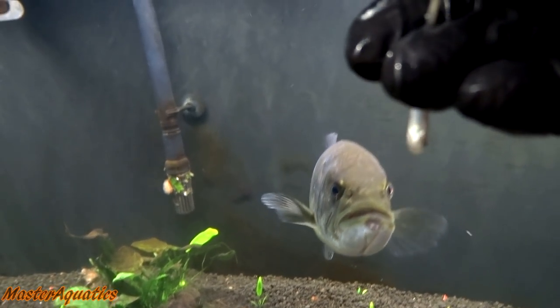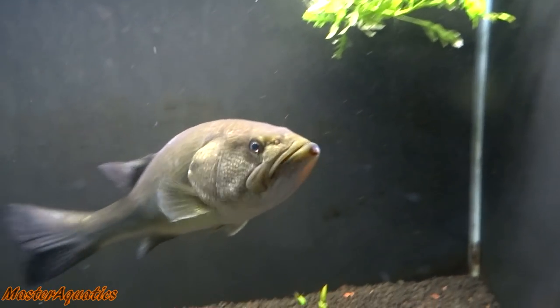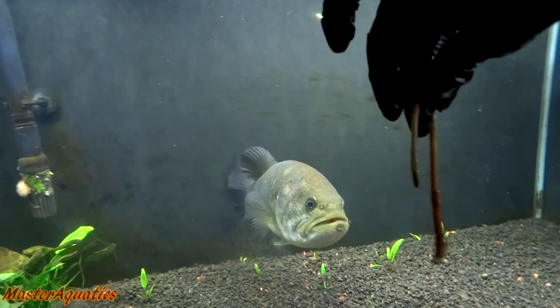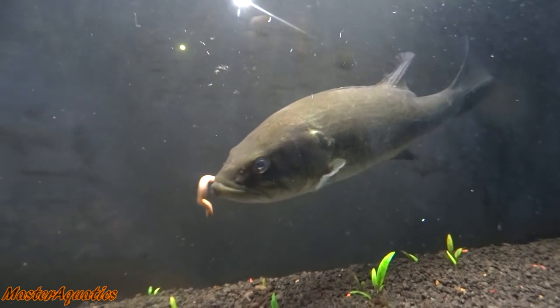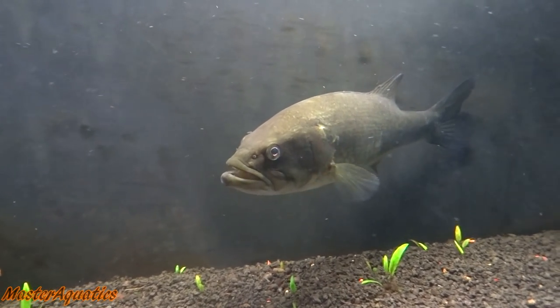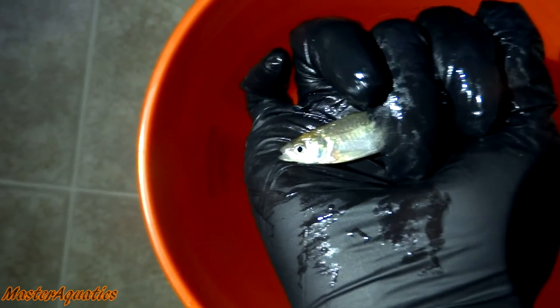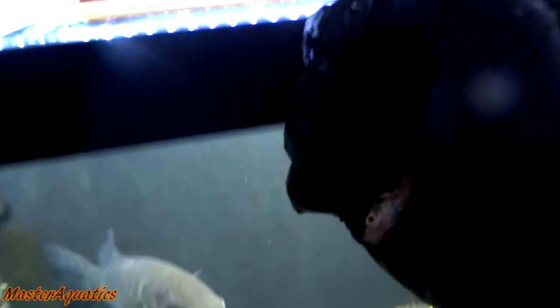I apologize for not mentioning this earlier, but the reason I'm wearing black gloves is just because I didn't want to touch the worms and fish with my bare hands. The only problem I'm having is that a lot of people say the aquarium is too small for him — it's borderline, but not really too small right now. The reason it feels small is because of that big piece of driftwood in there, which I'm planning on getting rid of. I'll definitely be re-aquascaping this tank pretty soon to better suit Albert's needs.